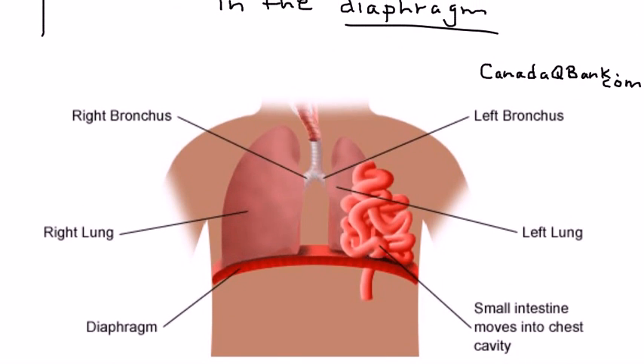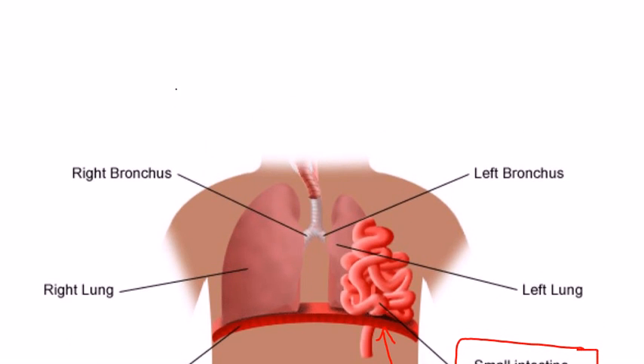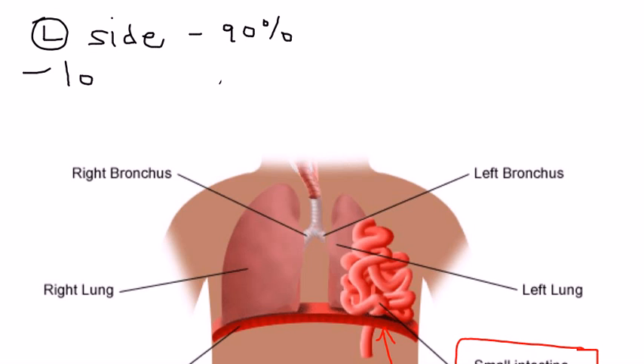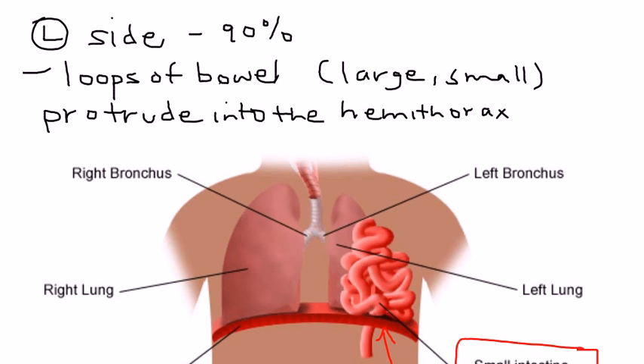Here is a diagram of this occurrence. As you can see, right here is the diaphragm, and in this area there is a small hole or defect. Through that small hole, the small intestine is protruding into the thorax, which is of course abnormal. When this congenital defect occurs, the left side — which is involved in 90% of cases — tends to develop lung problems because loops of large bowel and small bowel protrude into the hemithorax, compressing the lung.